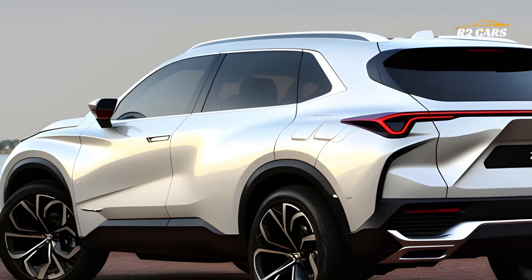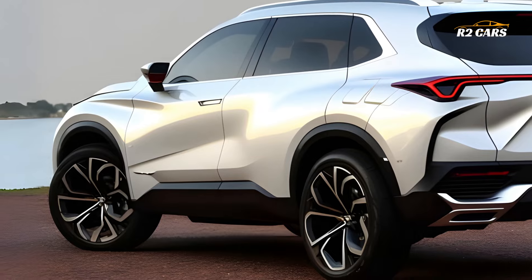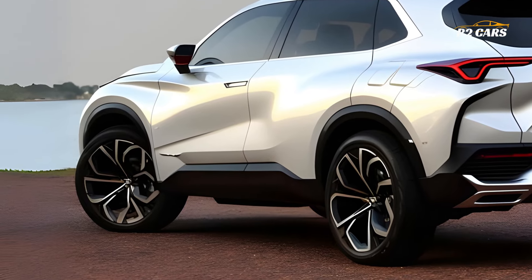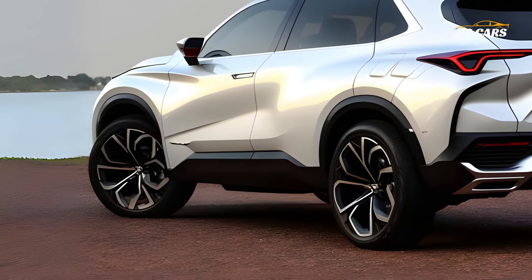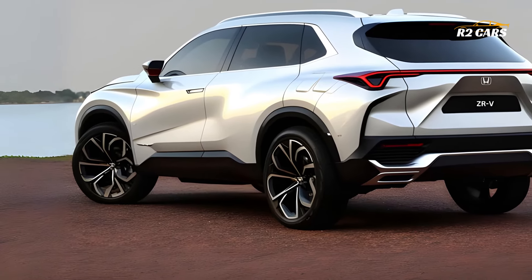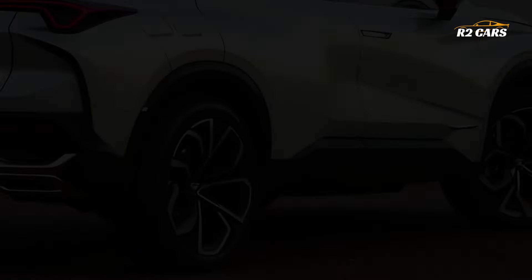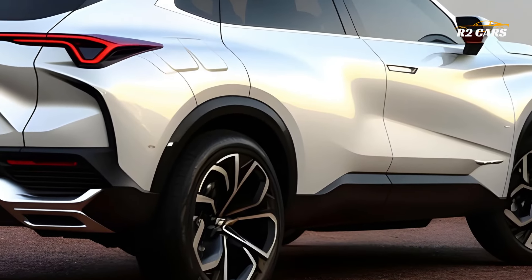Driving the 2025 Z-RV is highly responsive thanks to its powerful and efficient engine. The Z-RV's precision handling and silky acceleration make driving enjoyable and comfortable on city streets or the interstate. Honda's engineering excels in balancing performance and fuel efficiency.